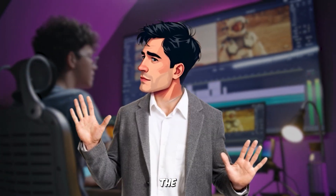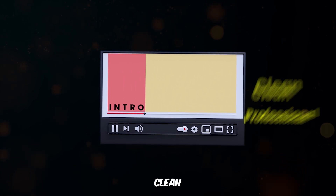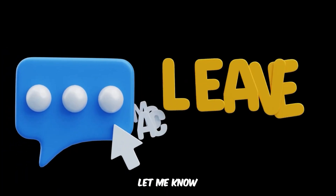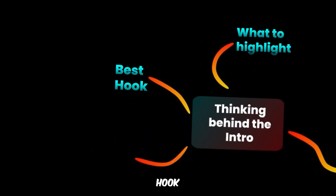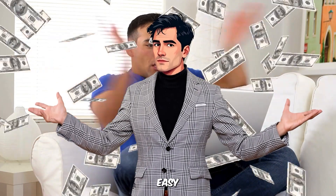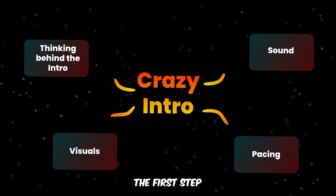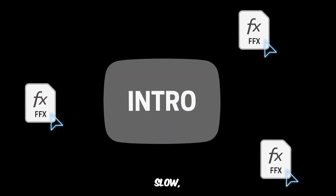But before even opening the editing software, there was another huge decision to make: the visual strategy. Should the intro be clean and professional, or should it be chaotic and fast-paced? Let me know in the comments. After completing the first stage, I was clear on three things: what to highlight, the best hook for the intro, and what the intro needed to accomplish. The goal was to highlight the word 'automation' while showing how across the internet, automation is often portrayed as an easy money-making hack, but the reality is something else. Now it was time to start editing, and the first step was deciding the visuals. If you take a single frame from the intro and remove all the effects, it looks empty, slow, and uninteresting.